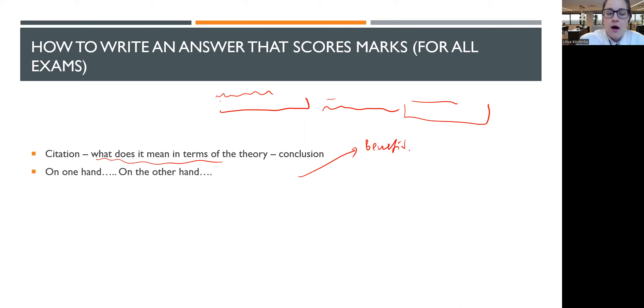For example, the marking scheme might say: benefits up to six marks, drawbacks up to six marks, and a total maximum of ten marks. By providing your thoughts, you could theoretically score twelve marks but are capped at ten. This means that even if your final conclusion is not perfectly right, by commenting on more parts of the scenario, you can still achieve the highest mark.